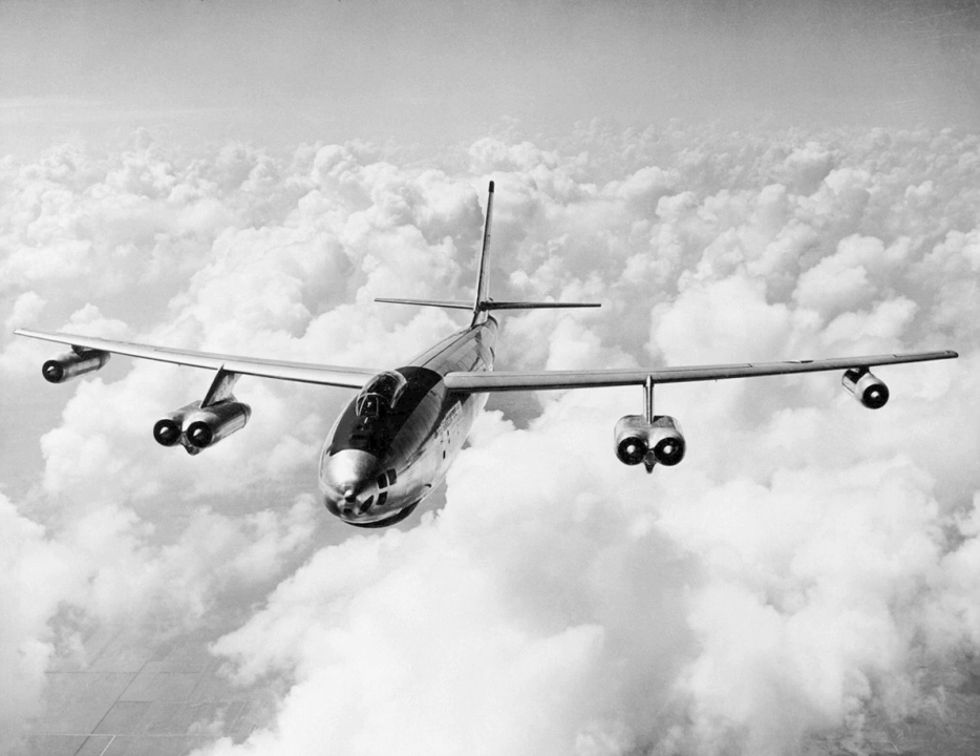One problem with this early design was that at higher altitudes where the pure turbojet engines could produce decent fuel economy, the wing was very compromised. At the top of the B-47's envelope, about 35,000 feet, the B-47 was in a coffin corner. At this level, which produced the most range at most weights due to fuel consumption, there was an envelope of only 5 knots between maximum Mach and stall speed.